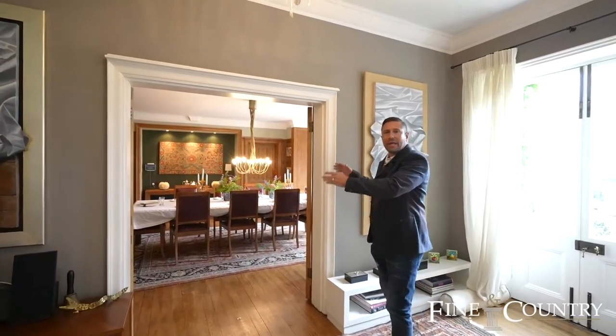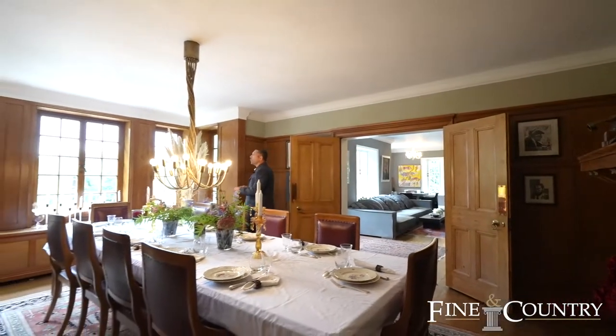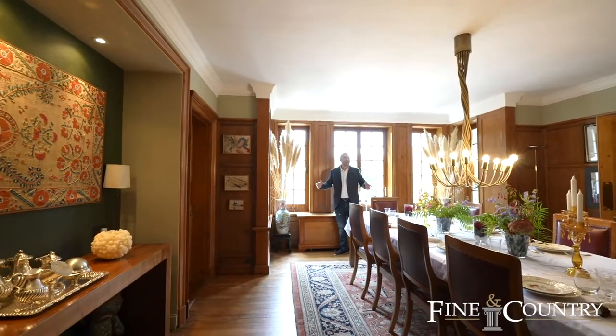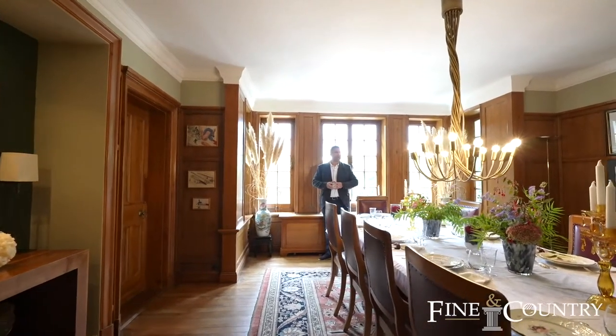Let's go through these double doors and into the dining room, with its fantastic wood-panelled walls and this really nice bay window overlooking the rear garden. And of course we've got plenty of space for up to ten people to sit very comfortably around the dining table.